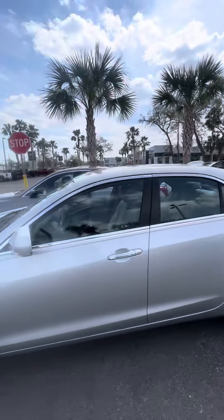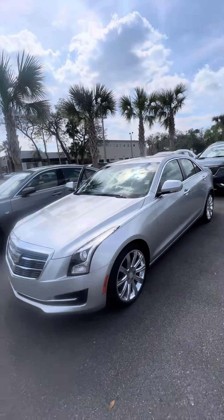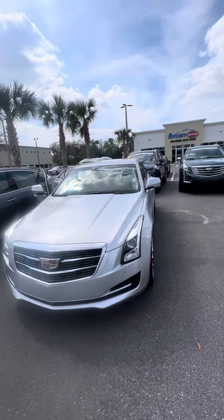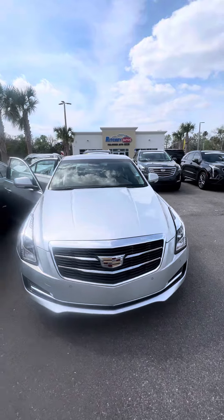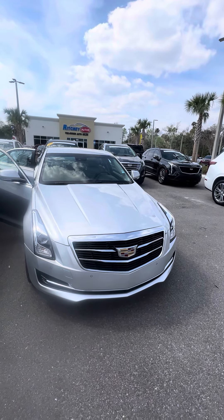If you have any questions about this beautiful sedan, please do not hesitate to give me a call at 386-236-5128, or come on down to 998 North Nova Road, Daytona Beach, Florida — ask for Mauro. Let's go on a test drive and make you a happy customer. Have a wonderful day.